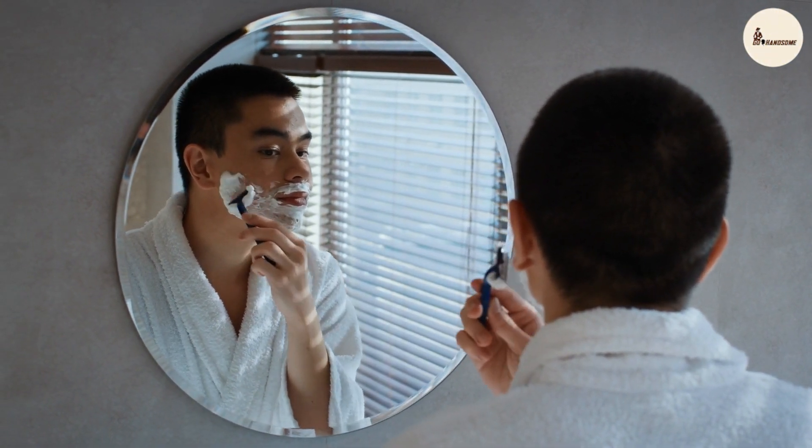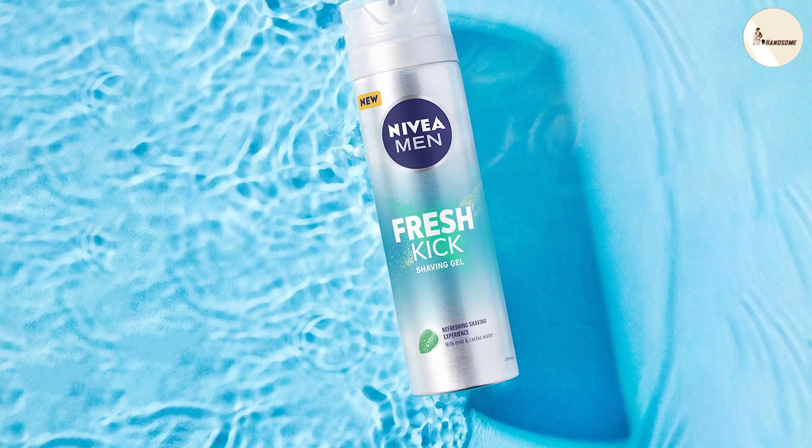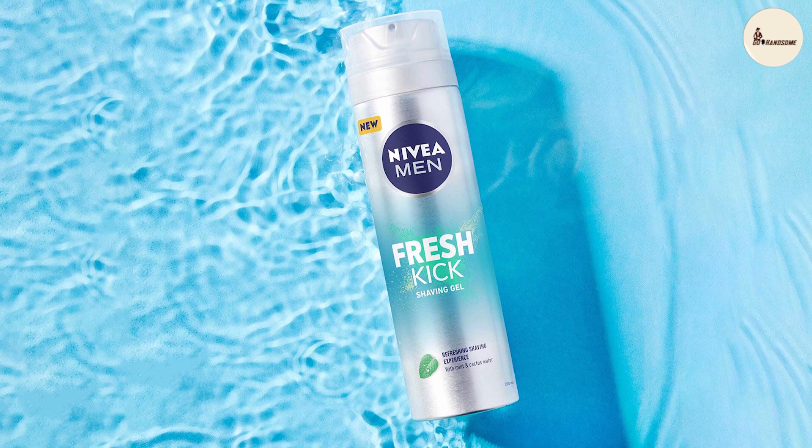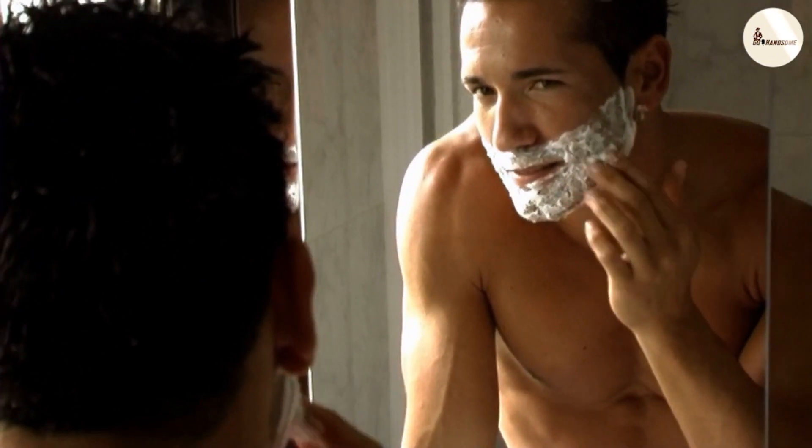Nivea's gel, though slightly lighter in texture, surprises us with its ability to offer a close shave without any nicks or irritation. The winner in this round? Well, it's a tough call — both products deliver exceptional results.